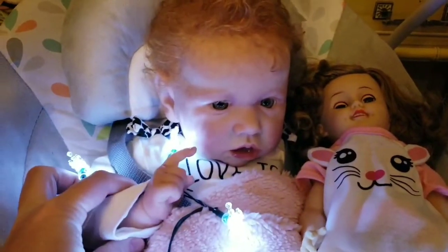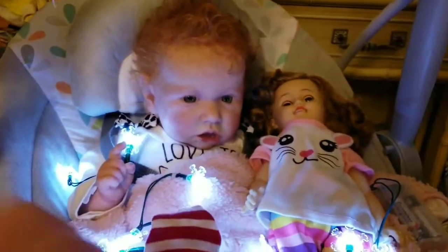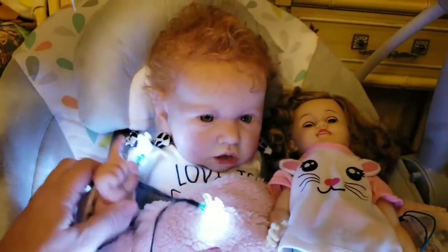Happy Friday! That came from Salvation Army for $20. No way! Yep. What else you got? We got some good stuff, people. Check out our Christmas haul.